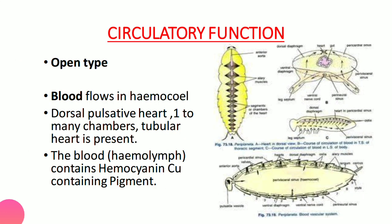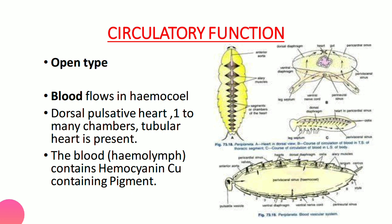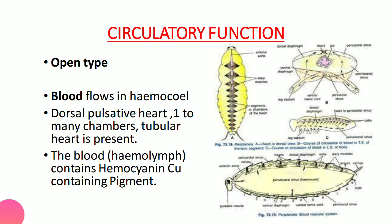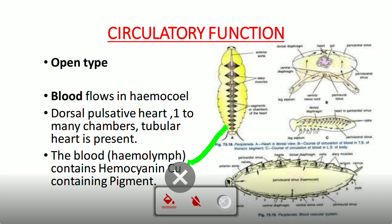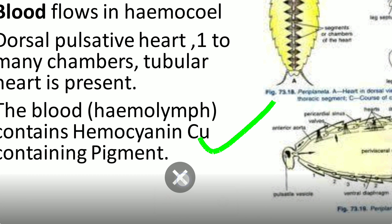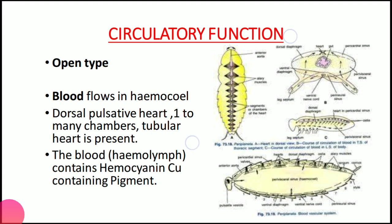Circulatory function is open type — blood flows in the haemocoel cavity near the abdominal/genital region. The blood fluid is called haemolymph. The pigment in haemolymph is haemocyanin, which is a copper-containing pigment — unlike humans who have haemoglobin, an iron-containing pigment. Two key points: haemocoel cavity and copper-based haemocyanin pigment.